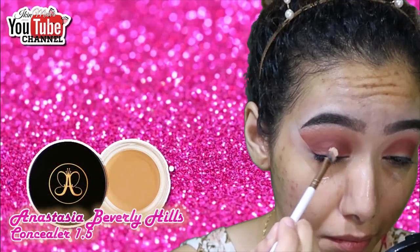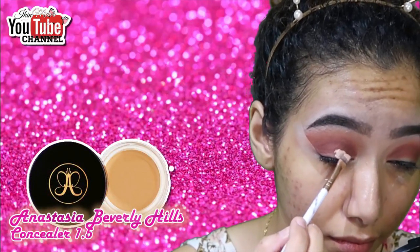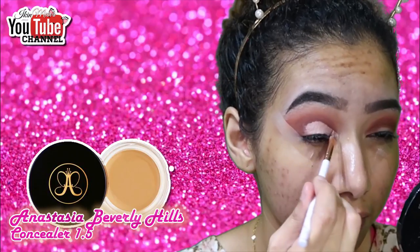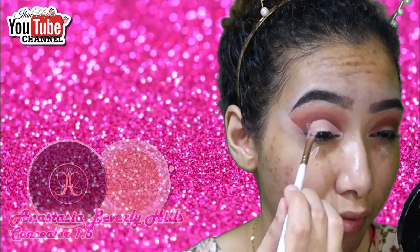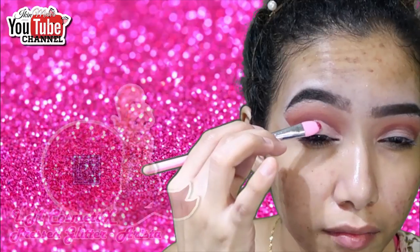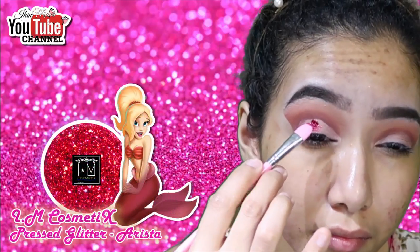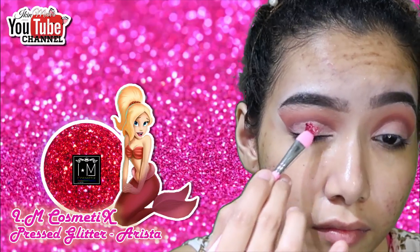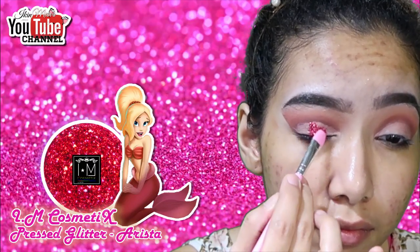For concealer, I'm using Anastasia Beverly Hills concealer in 1.5, and I'm cutting the crease in preparation to apply my press glitter in Arista. The cut crease acts as a guide so I know roughly where to place the glitter and I can try to get both eyes as symmetrical as possible.